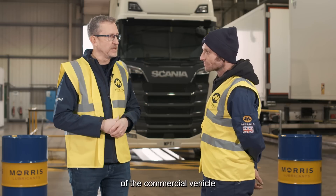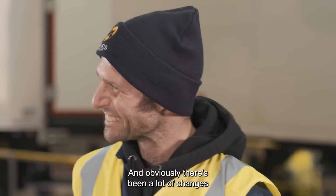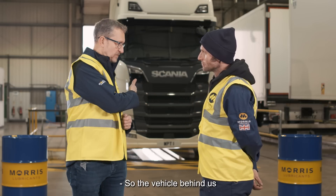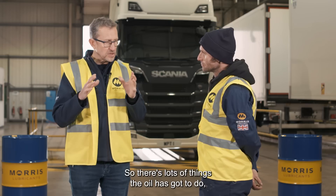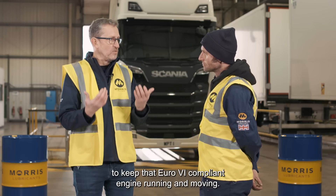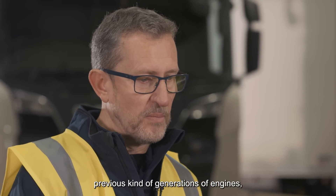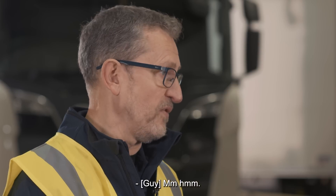Obviously that's the throbbing heart of the commercial vehicle. And there's been a lot of changes over recent years. Where we are now is Euro 6 compliance. The vehicle behind it has got a Euro 6 compliant engine. There are lots of things you've always got to do to keep that Euro 6 compliant engine running. The big changes compared to previous generations of engines are all the after-treatment devices.